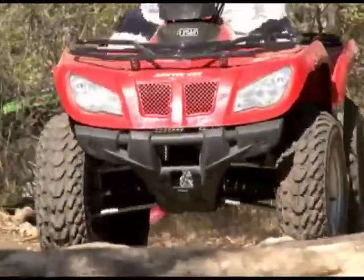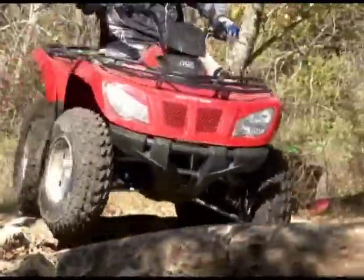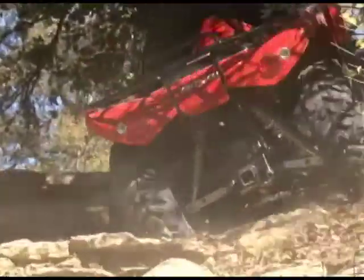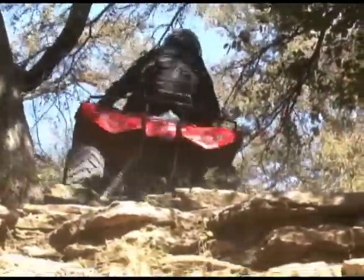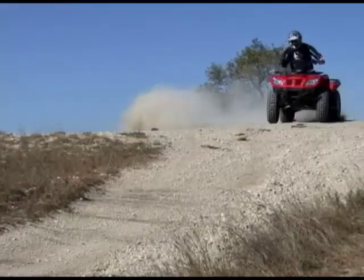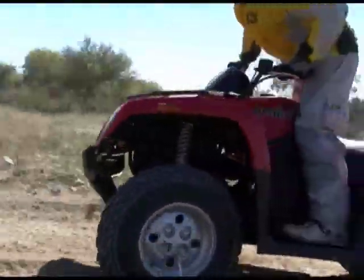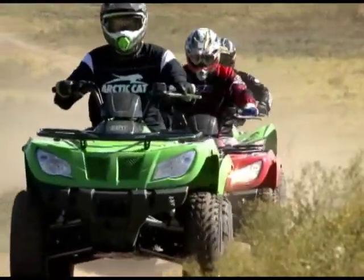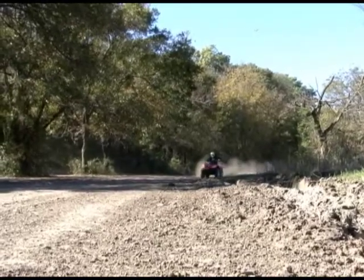Arctic Cat switched out the 366's tires for a new set of Kendas, which offered better directional control and improved traction in all conditions on both machines. Both the 350 and 425 are pretty comfortable and quite spacious for mid-sized machines, and based on their experience with the 366, they'd expect both to hold up. The fuel-injected 425 is $300 less expensive than Yamaha's carbureted Grizzly 350, although to the Yamaha's credit it does feature a locking front differential. Both the Arctic Cat 350 and 425 are good values, but for only $500 more than the 350, their money's on the 425.